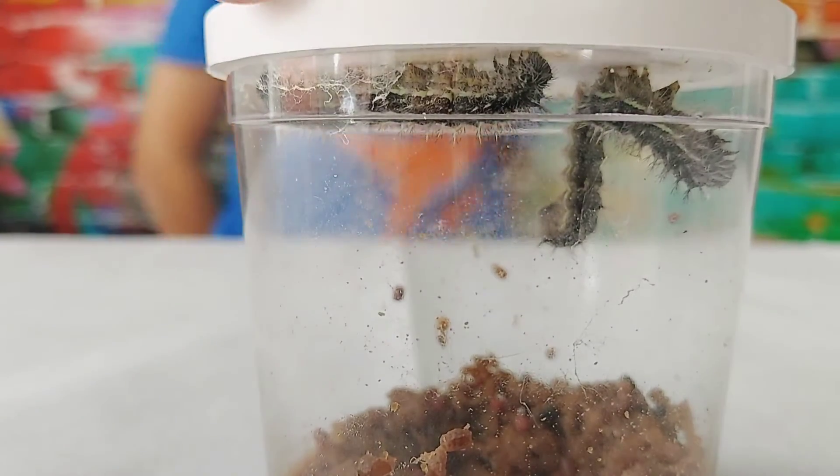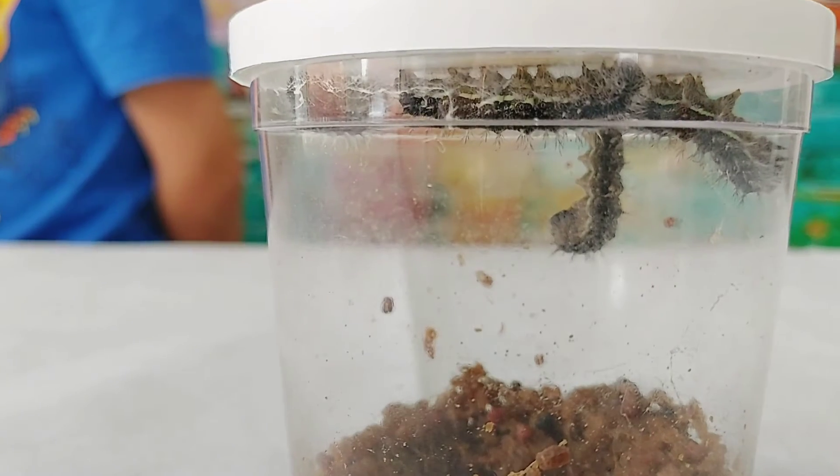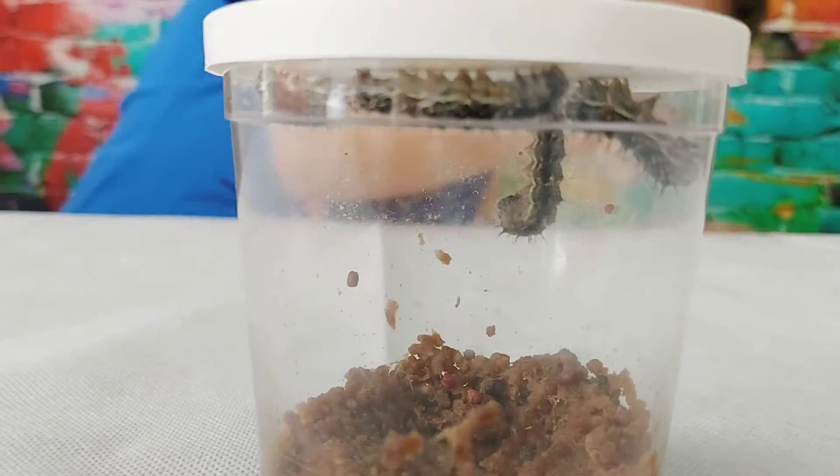They were so tiny before. Yeah, remember how small they were when we first got them. Oh, look how big they've gotten.